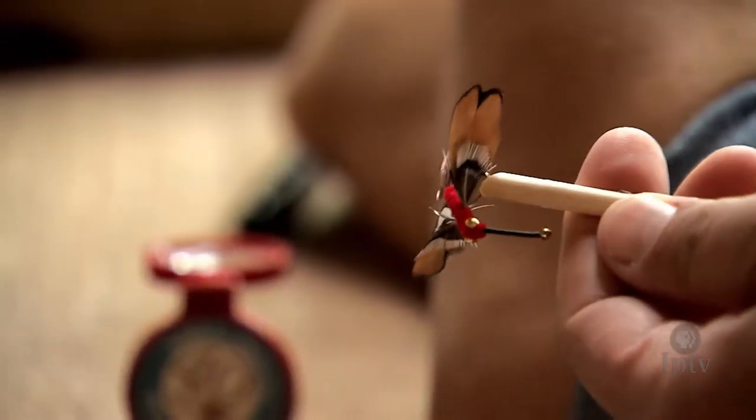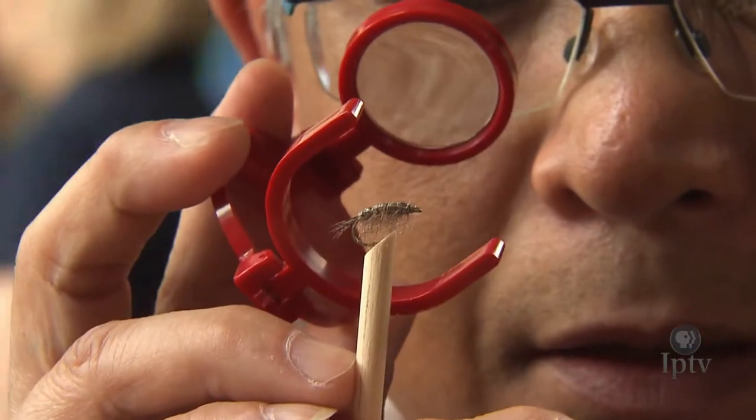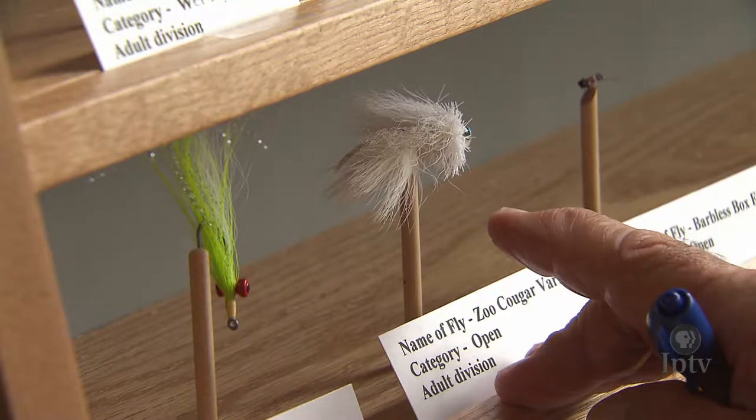After months of tedious effort in their own workshops, competitors bring their micro-sized flies to the state fair in search of awards. There are four categories: the dry fly, the wet fly, the nymph, an open category, and a streamer. Each one of those has different types of proportions and use of materials. From a difficulty standpoint, this is certainly the most difficult to tie.